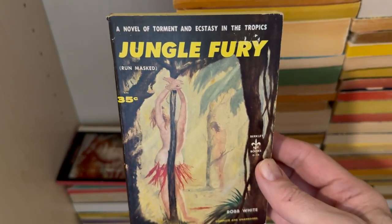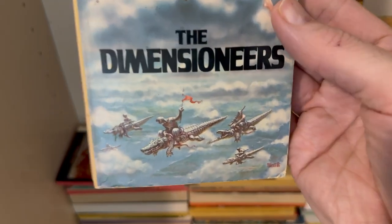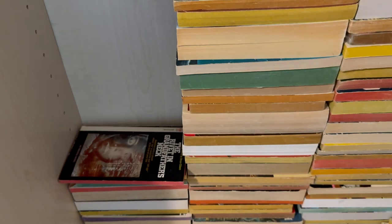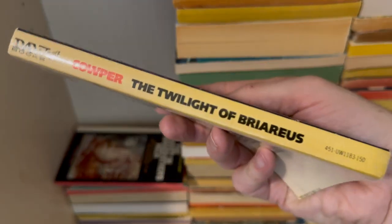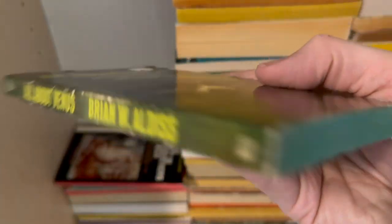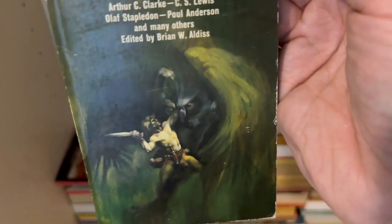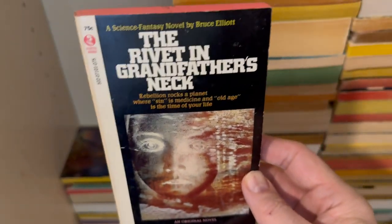Jungle Fury — you're welcome. And Doris Piserchia, The Dimensioneers — because there are flying crocodiles, where do I get mine? The impossible-to-pronounce Twilight of Briareus by Richard Cooper. Still yellow. Weird lady — sure. This is one where there were some sticker problems. This book is beautiful, it's in gorgeous condition, and it's ruined by the sticker problems. It's a collection of short stories set on Venus.